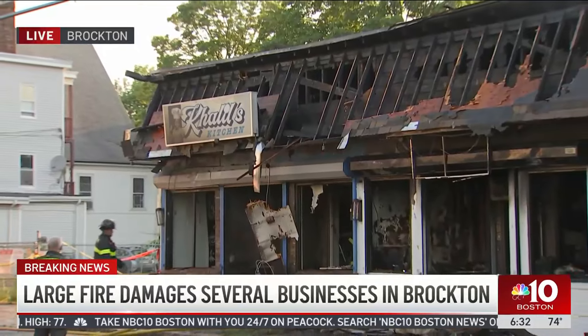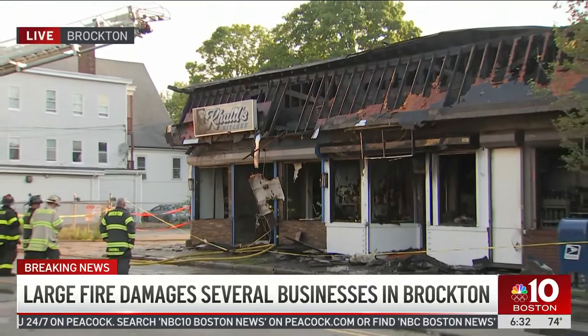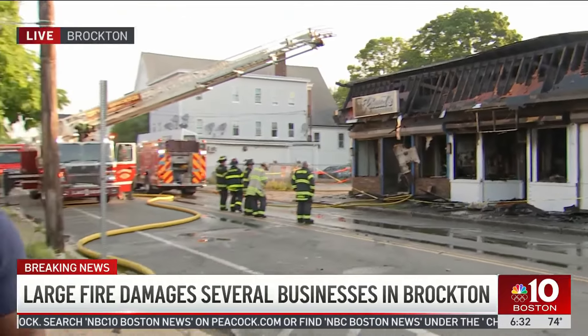One of the businesses operating out of this building is called Khalil's Kitchen. We were able to speak to the owner, who says this was a business that he and his brother started five years ago — a dream business named after his brother's son. You look at what's left behind, and he couldn't comprehend what happens next. The other two businesses housed in this building are a beauty salon and a convenience store. At least at this time, there are no major injuries to report, and we're still waiting to hear the extent of the damages. We're live here in Brockton — Minash Kongori, NBC10 Boston.